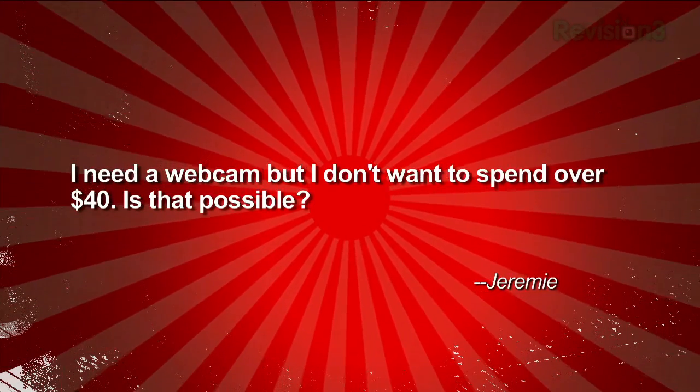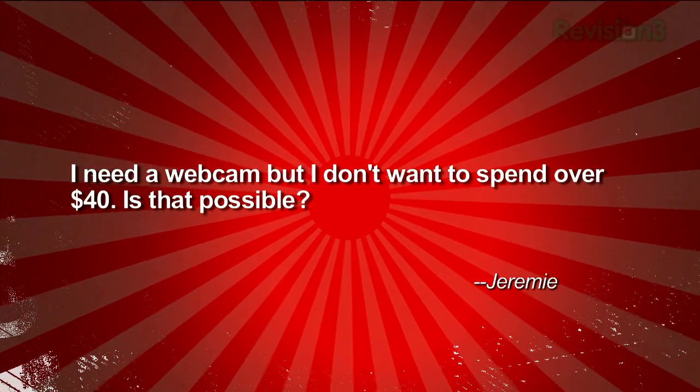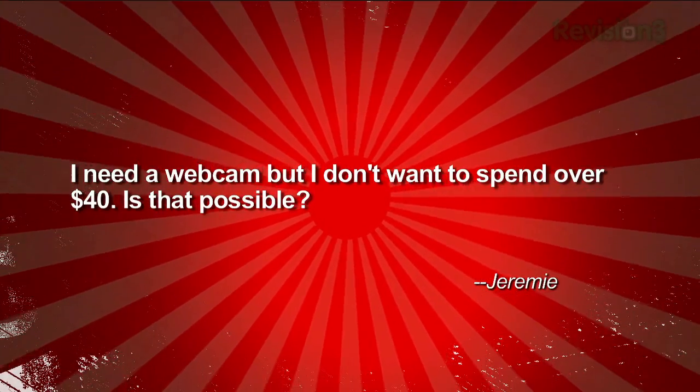But right now Jeremy has a question about webcams. He writes in: I need a webcam, but I don't want to spend over 40 bucks. Is that possible? Well, yes, that is definitely technically possible. But if you can stretch it like four or five more dollars, you can get a pretty darn good webcam for the money.